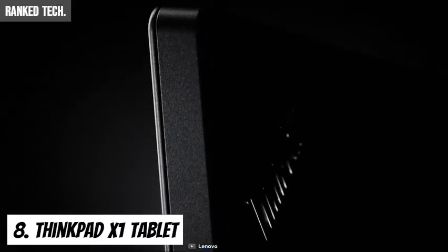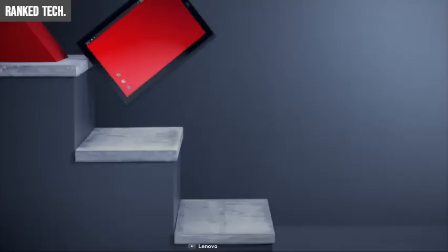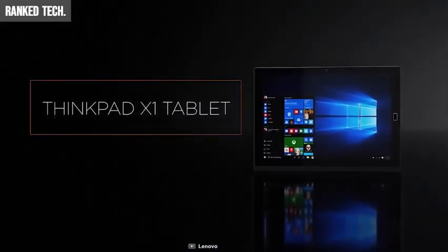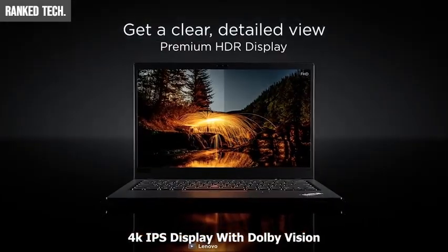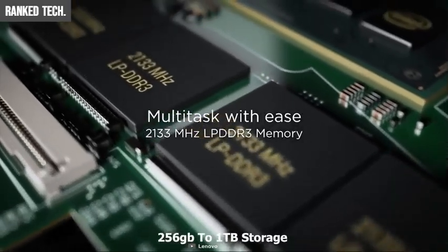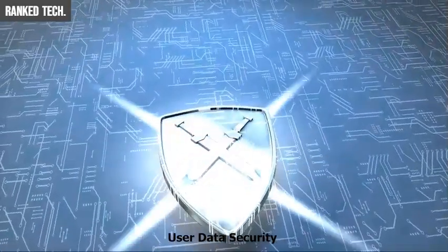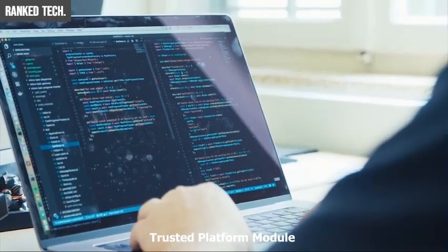No company is leading laptop innovation quite like Lenovo. Meet the ThinkPad X1 Carbon from Lenovo — a lightweight tablet that reinvents portability and untethers you from your workstation. Packed with an 8th-generation Core i7 processor and 16GB of RAM, the ThinkPad X1 is powerful enough to boost your productivity. It comes with a 4K IPS display with Dolby Vision for amazing visuals while playing or editing video or images. Storage ranges from 256GB to 1TB, big enough to store all of your important files and documents.